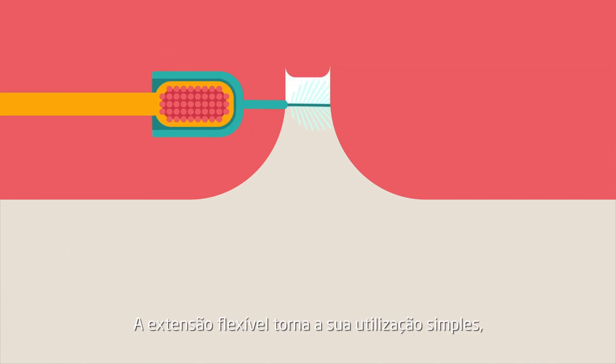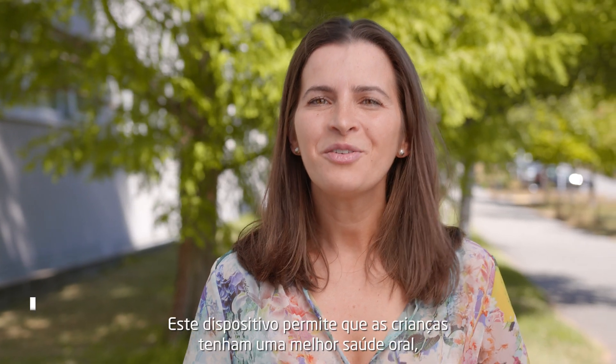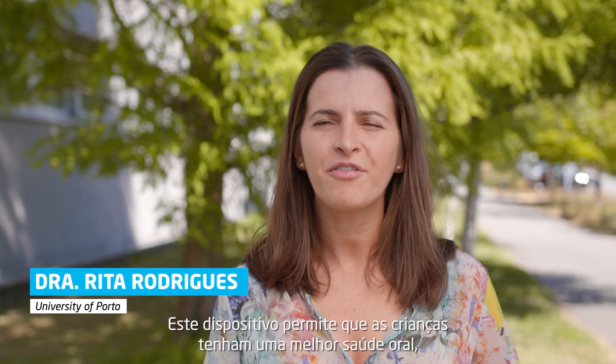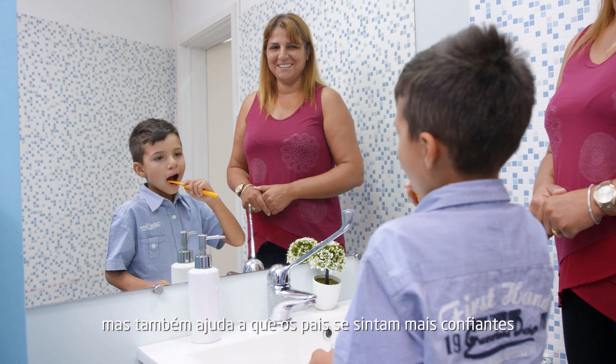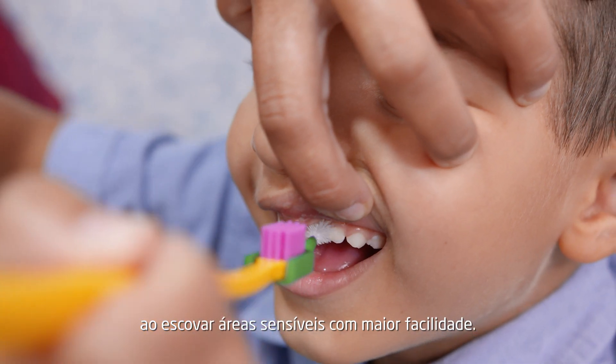The flexible extension makes it easier to use, almost like a regular toothbrush. This device allows children to have a better dental hygiene, but it also helps parents to feel more confident to brush sensitive areas with greater ease.